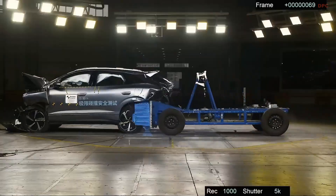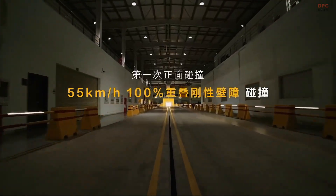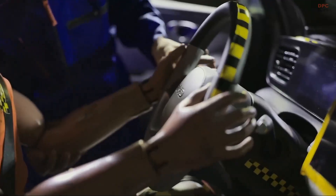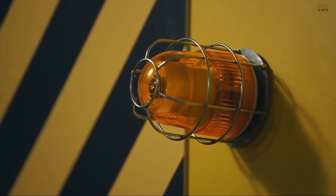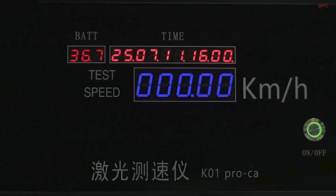BYD is raising the bar in crash safety with its Sea Lion 06, delivering a compelling demonstration of what modern vehicle protection can look like. In a recently shared video, the company showcased a brutal double-pillar crash test that pushed the limits of structural integrity and battery safety. This is not just another test — it is a statement.